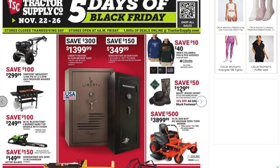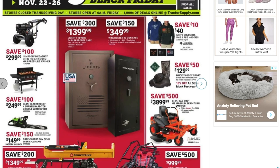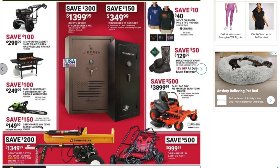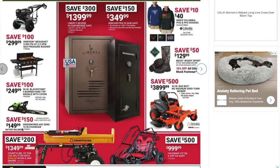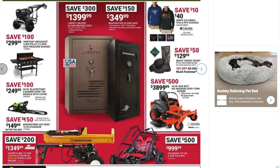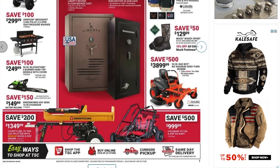We've also got some boots, a Bad Boy zero-turn MZ Magnum 54-inch mower for $3,899, and a Greenworks 60-volt Gen 2 16-inch chainsaw. That chainsaw is actually a really good deal — I think I just saw this for around $300 bucks, so that's a really good deal on that one.